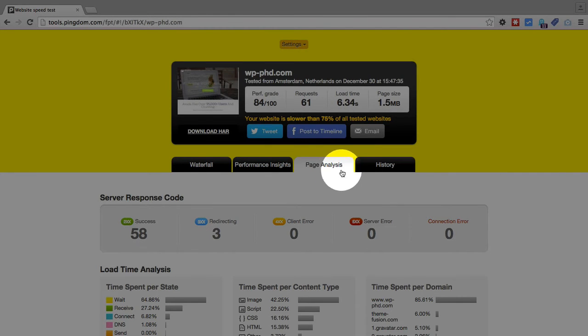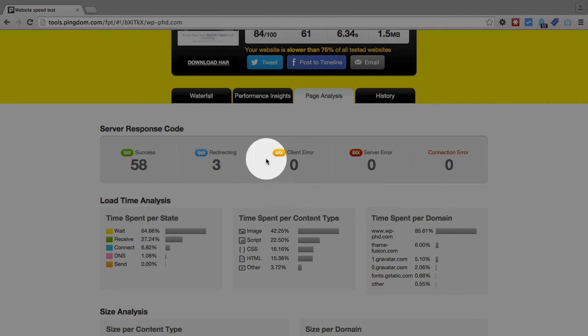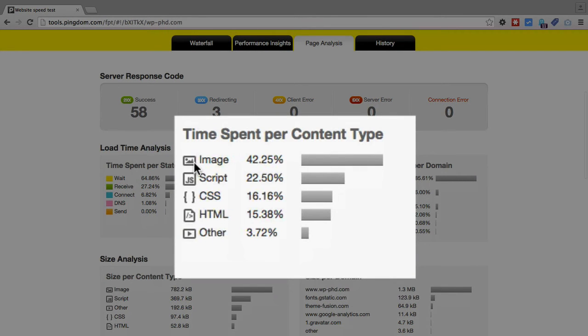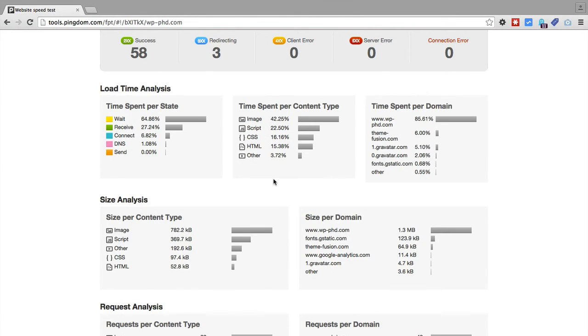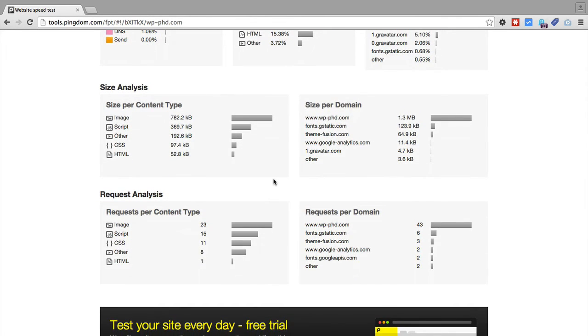If you click on the page analysis tab, you see more information. There were 58 successful connections, no server errors and no connection errors, which is great. It breaks down where most of the load time is spent — in my case, most of it was spent on images. Part of that is the browser caching we saw earlier, but you may also be suffering from images that are overweight, meaning the file size is too big. You could reduce that file size by saving images as optimized before uploading them, or using something like WP Smush to compress all the images.